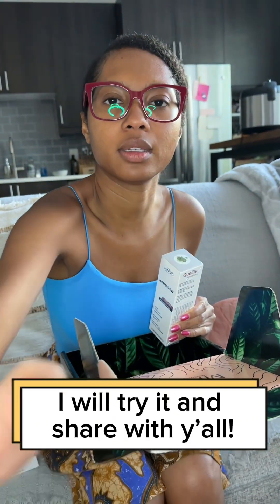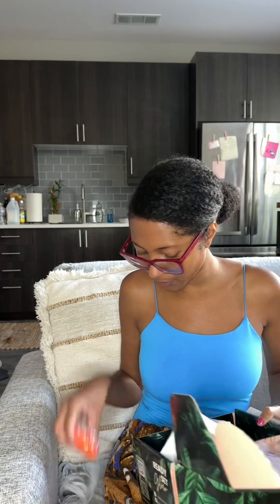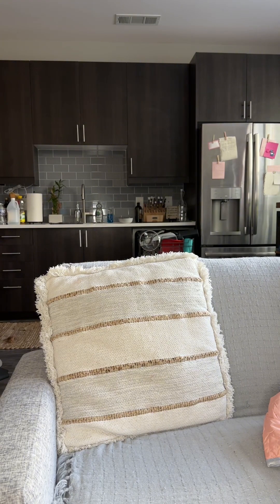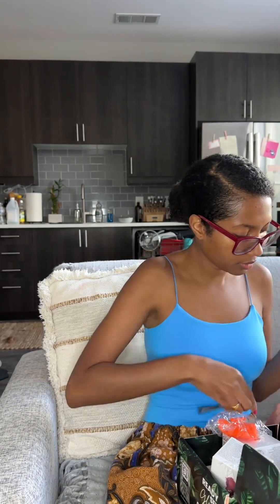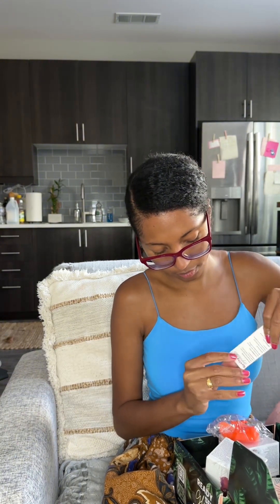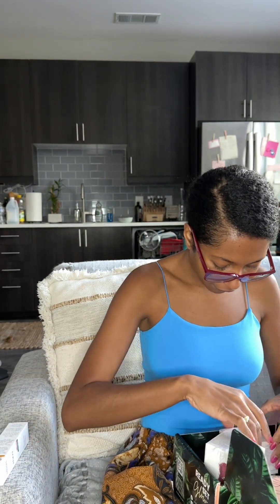I'm sad because I was looking forward to trying that one out. Let me get some scissors to speed this process up. Okay, here we go. So this right here is the Deja Vu daily face serum — this is what that looks like. I probably should have unboxed everything as I was going, but whatever — that's the Deja Vu.